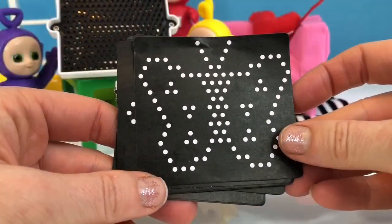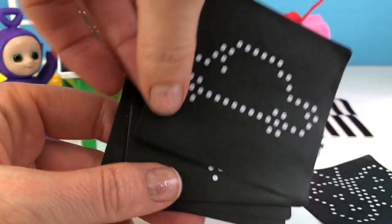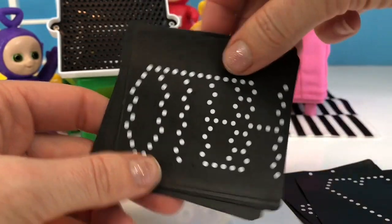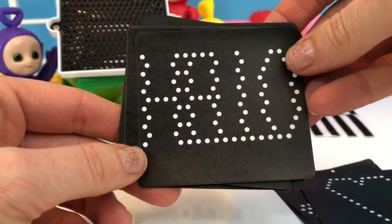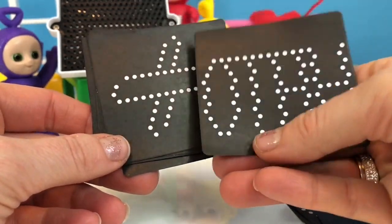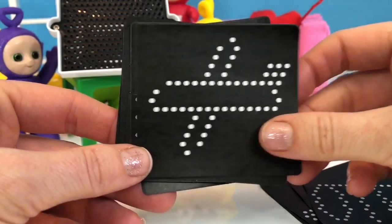What do you see? Butterfly. Car — it's an upside down car. Heart. Hmm, what do you think this is? I can't tell. Not sure about that one. Comment below, tiny fans, if you know what that is.